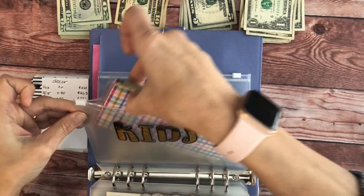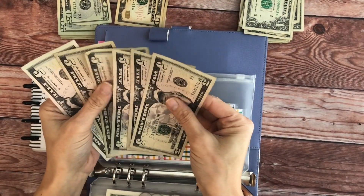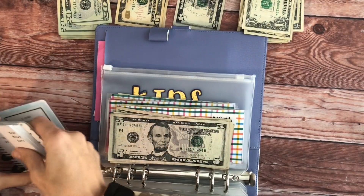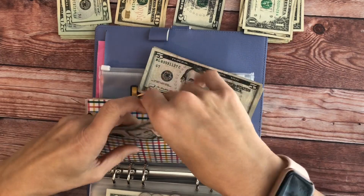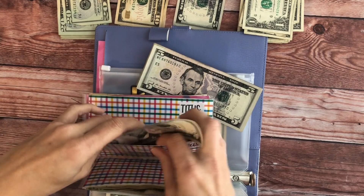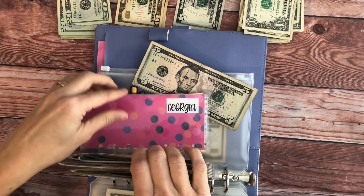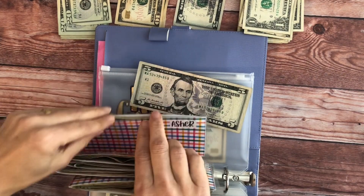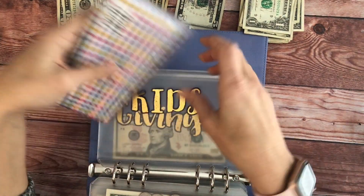Kids — as usual, they're each going to get $5. I don't count the kids, I just stuff them. This week I took my little one Asher out — I took money out of his envelope and we went on a little date, and it was nice.